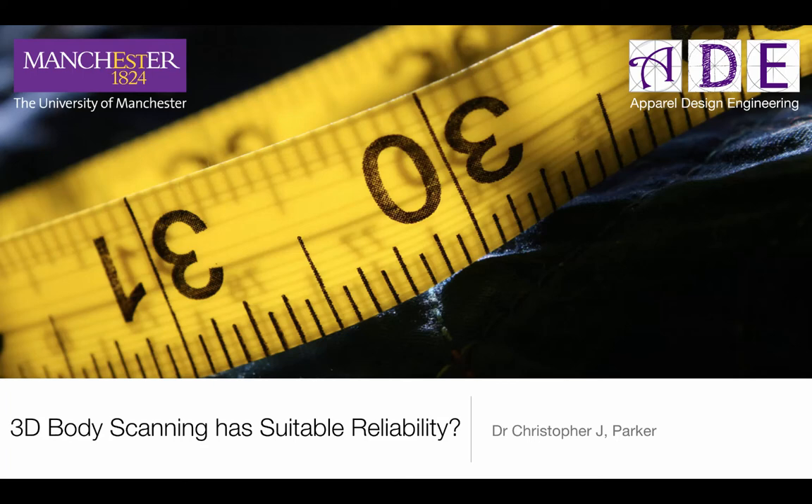Hi, I'm Dr. Chris Parker and I'm going to be talking to you about the reliability of 3D body scanning. This is a presentation I gave at the 3D Body Tech 2017 conference in Montreal, and I'm delighted to present it here in a way which you can share and get the point a bit clearer.